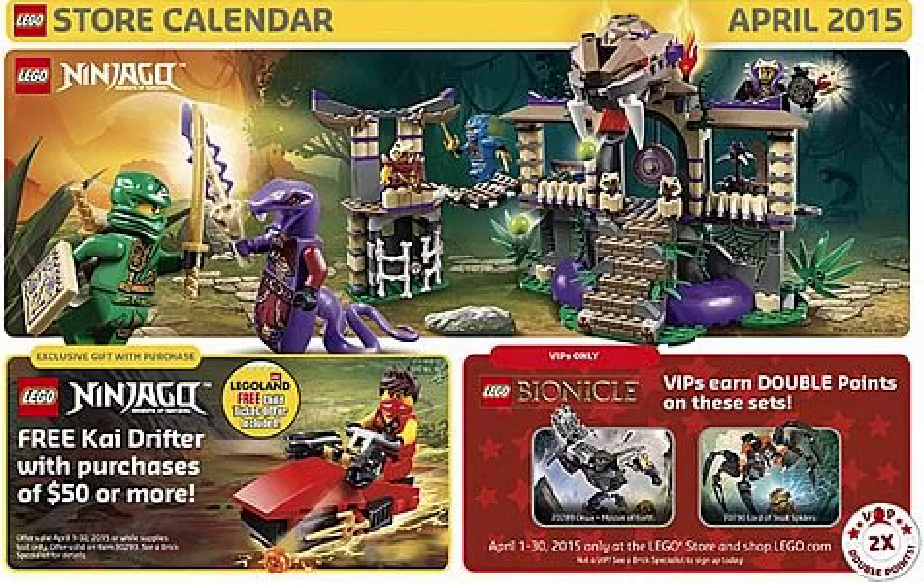That's basically the only Lego Ninjago promotion available right now, but there will actually be another Ninjago promotion with an exclusive minifigure coming in September 2015 — so there are some great promotions to look forward to this year, it's a really big year for Ninjago.